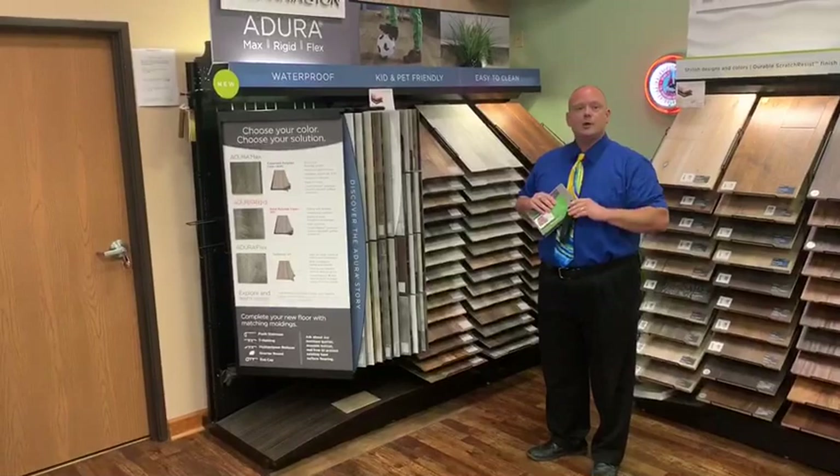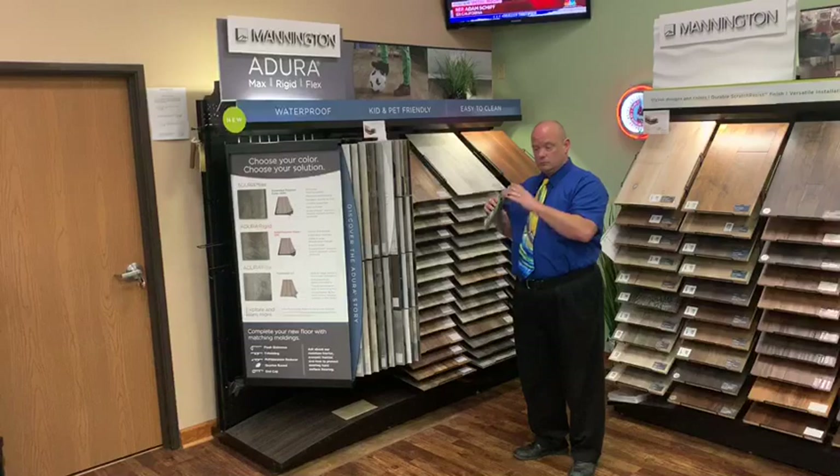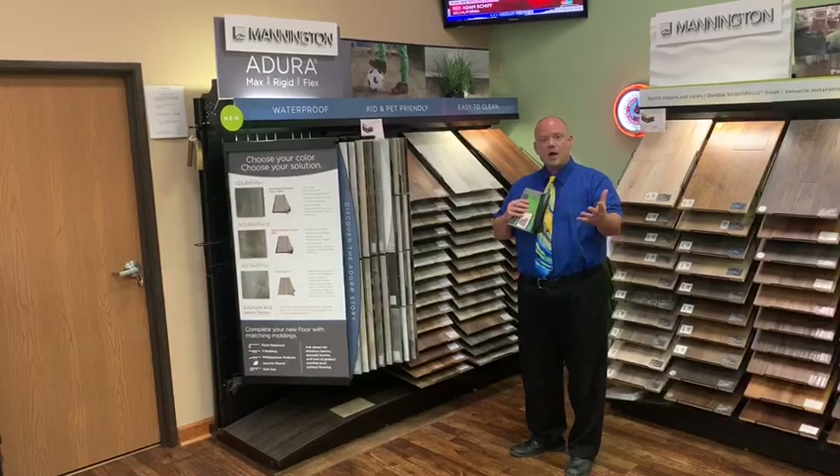You even have the capability to upload the consumer's room scene photograph, and she can put this floor down to see what it's going to look like in her home.